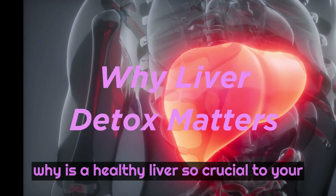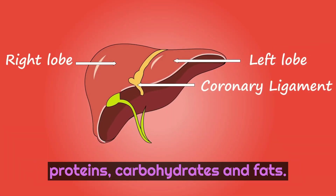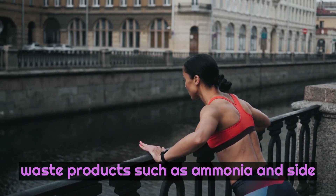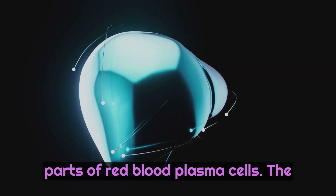First, why is a healthy liver so crucial to your overall well-being? This complex organ plays a central role in metabolizing proteins, carbohydrates, and fats. One of its primary roles is to process waste products, such as ammonia and side products included in many medications. Along with the spleen, the liver is involved in breaking down and recycling parts of red blood cells.